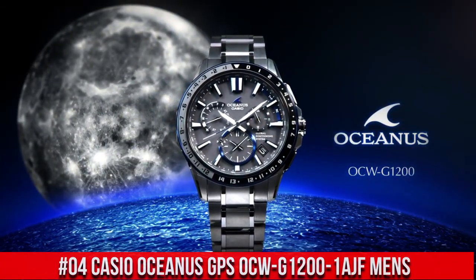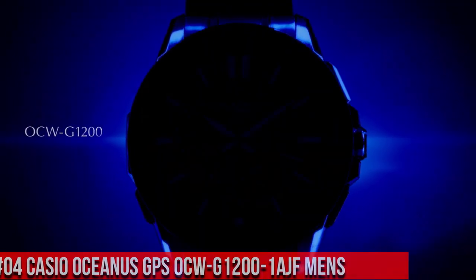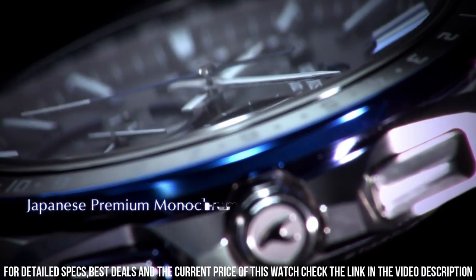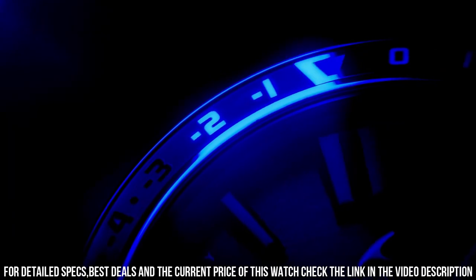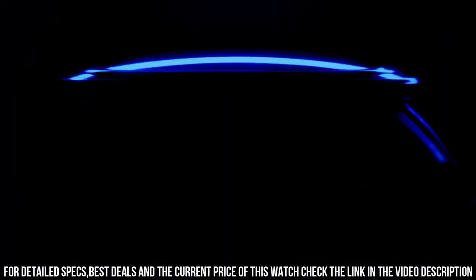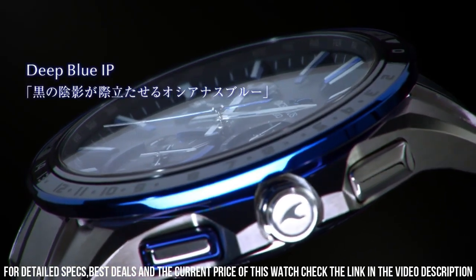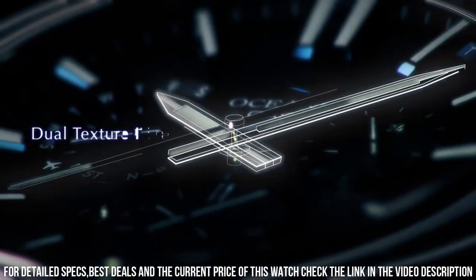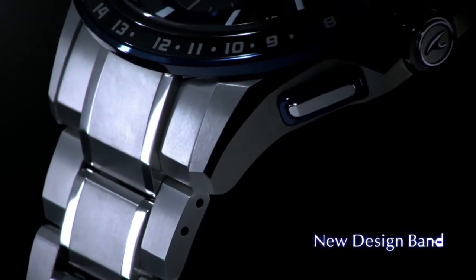Number 4: Casio Oceanus GPS OCW-G1200-1AJF Men's — more beautiful in person. Display type: chronograph. Case diameter: 46.1 mm. Case thickness: 14.8 mm. Band color: blue. Dial color: black. Item weight: 3.74 oz. Excellent timepiece. Great piece. Incredibly affordable, and just love this brand. The watch itself is fantastic. Gorgeous style. What a great piece — worth every penny.